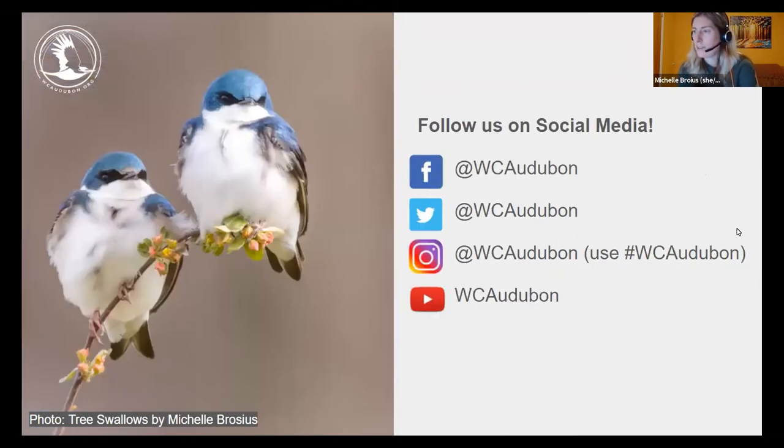Stay connected between activities by following us on Facebook, Twitter, Instagram, and YouTube. Use hashtag #WCAudubon when posting a bird photo on Instagram for a chance to be featured on our page. Many virtual programs including the speaker series and virtual field trips are recorded and available on our WC Audubon YouTube channel — please subscribe. A prize-winning photo was taken at Farrow Meadows this past weekend — stunning enough to enter in a photo contest.